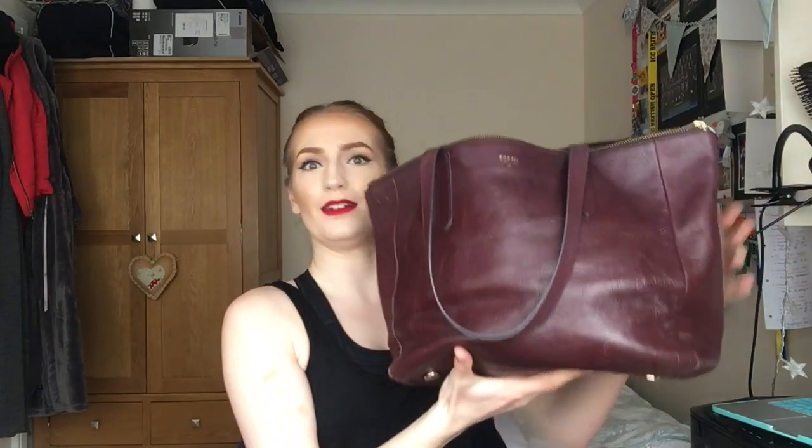I thought it was a good time to film while I do it. This tote bag is Fossil - I got it a couple of years ago so it's no longer on sale. I got it at a Christmas market so it probably wasn't full price when I got it.